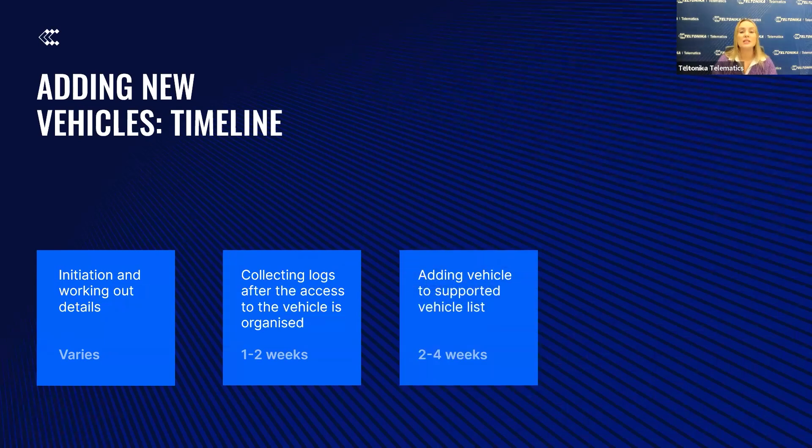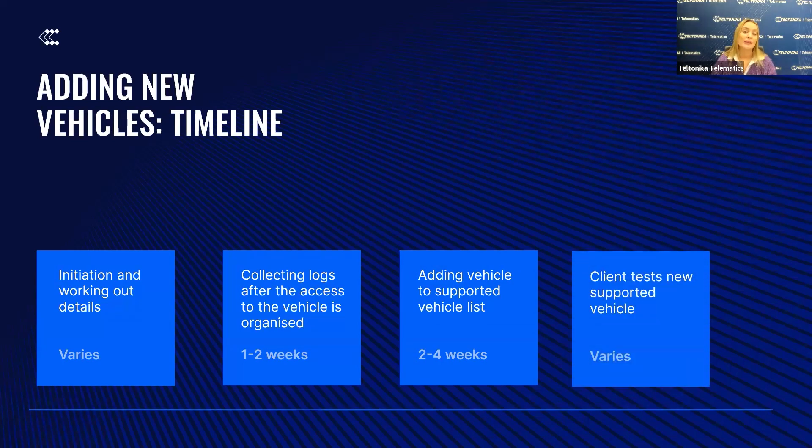The next phase involves adding the vehicle to the supported vehicle list, typically taking 2-4 weeks. Finally, the client tests the new supported vehicle, with time required for this step being variable case by case. Please do not hesitate to contact your Teltonika representative if you are interested in getting your specific vehicle supported.